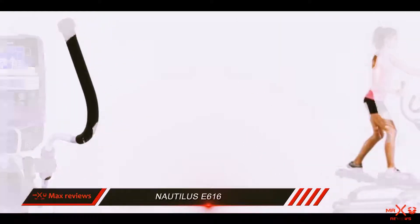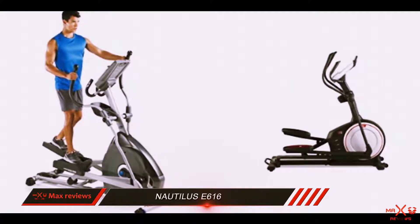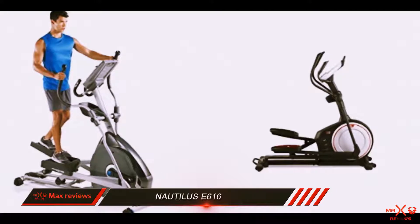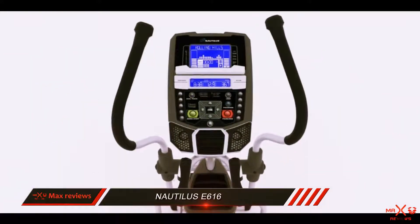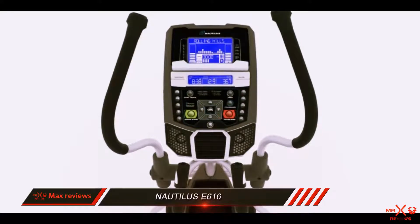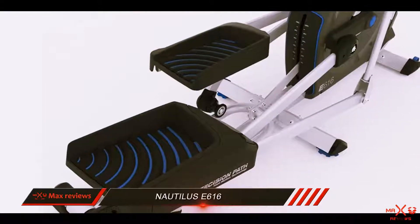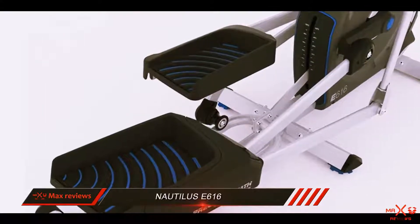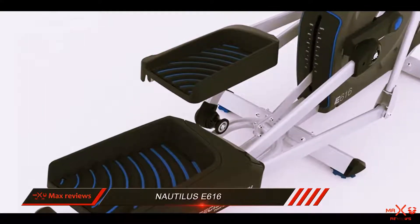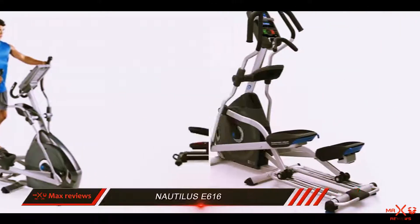One rarer program that Nautilus includes is a manual one. In manual mode, you can work out without having to first select a program or even turn on the console. You can warm up, cool down, and go as fast and as long as you'd like without being accountable to a specific program. This is different from quick start programs that still require you to set up the console and bypass the warm-up steps.